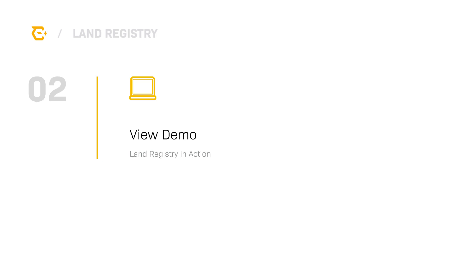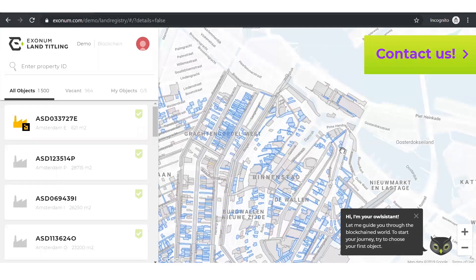Let's take a look at how Exonum can be used for land titling applications. For this demonstration, the Exonum team has created an emulated land registry system. We'll take on the persona of Terracotta Wolf to locate, purchase and transfer property within the city of Amsterdam.